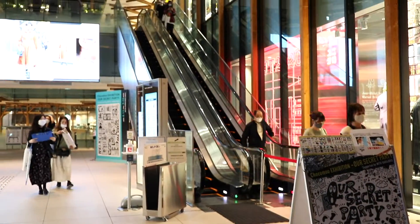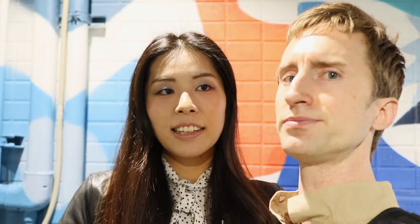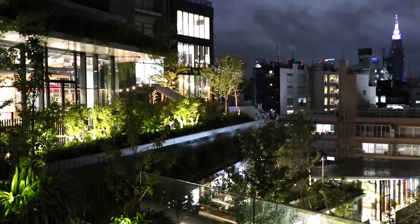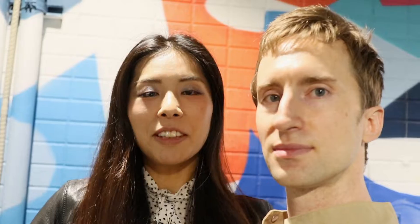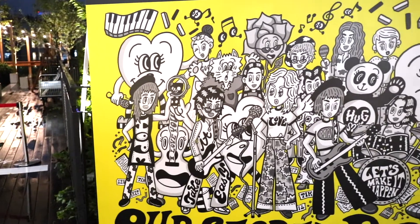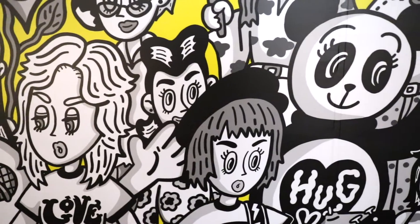We just started checking out this new building, a shopping area next to Harajuku Station. They have some really nice shops there. It had a nice balcony looking down at the station — the atmosphere was very nice, chilling and relaxing. It will probably be a good place to take a break in the future.